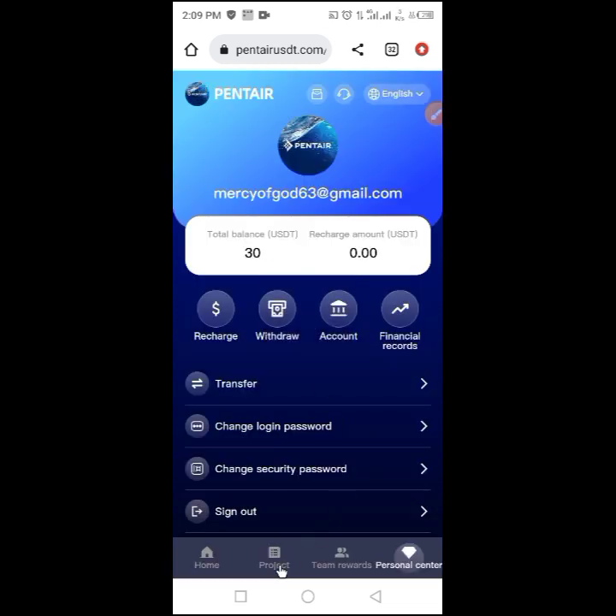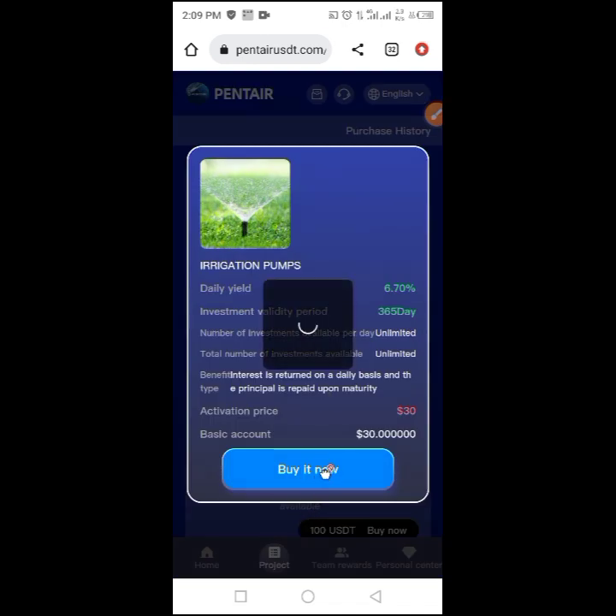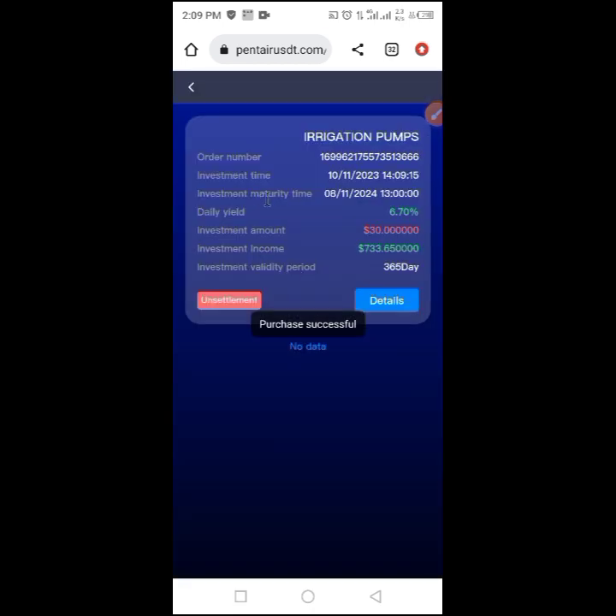Coming back to the project page, I can now buy this project. I select it and buy it with 30 dollars. You can see the project is successful and it's going to last 365 days.